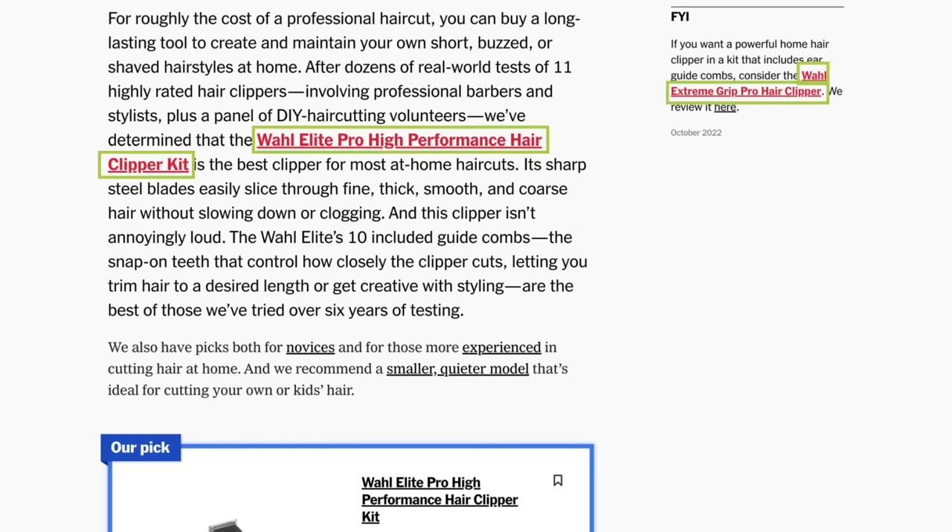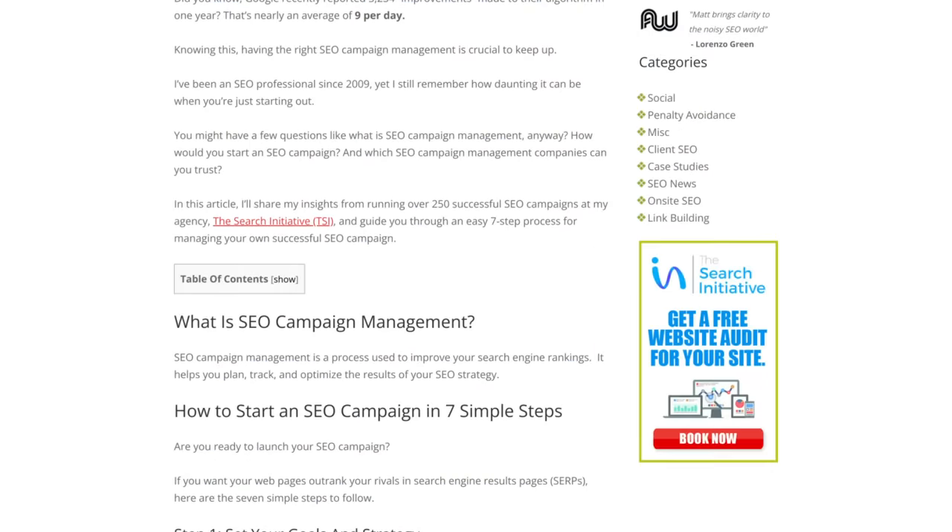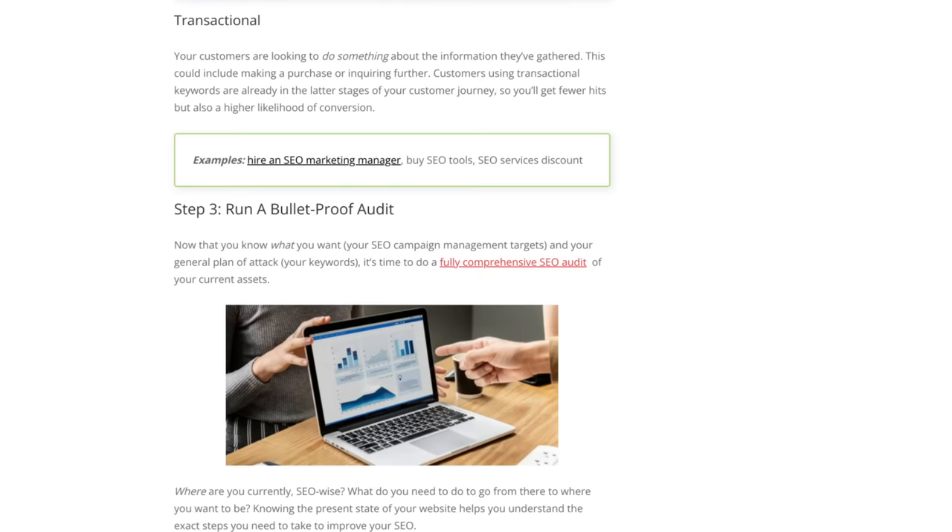And guess who stole this idea? I did. When I ran the test, I found that the red links improved click-through rate from the typical blue baseline by 16%, and the black links reduced clicks by 27%. If you want to control where your readers go, it's all about UX.